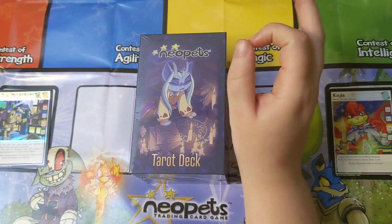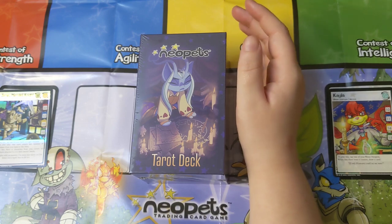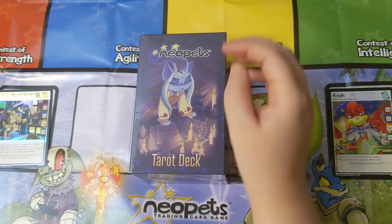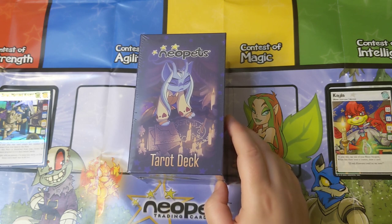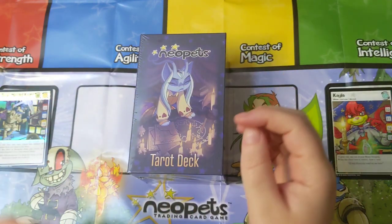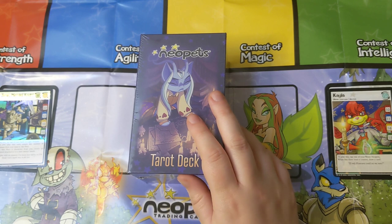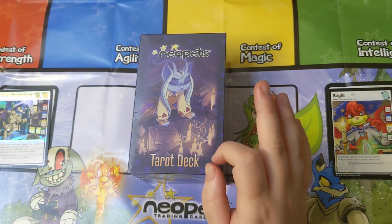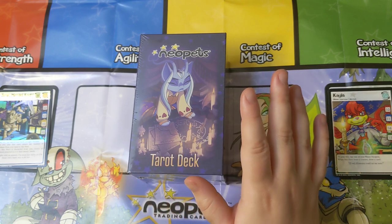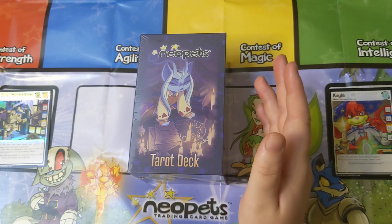I kind of thought that my days of Neopets merchandise would have been over when Limited Too closed down and I no longer had easy access to Neopets plushies. But I found out that as part of the current Neopets team's renewed efforts to create merchandise, they created this tarot deck and it actually looks pretty damn good. Like they didn't half-ass this — this isn't a Llewellyn-style cash-grab pip deck. This is a fully illustrated tarot deck.